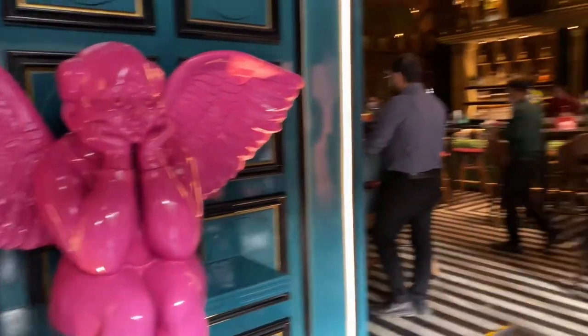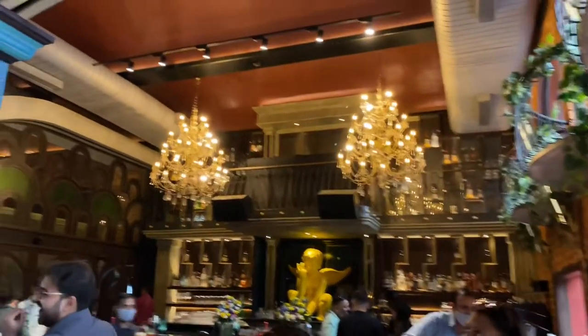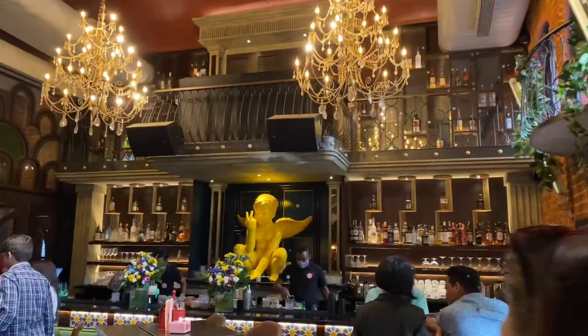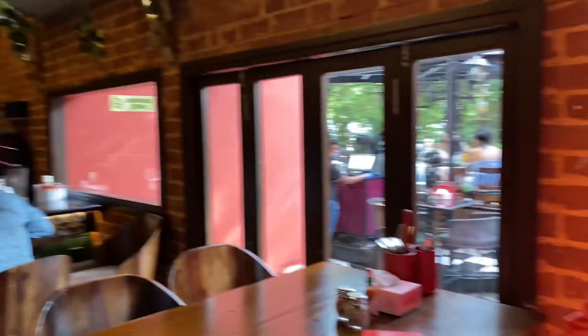After having food, let's go inside to explore the interior and the sitting capacity. This is basically the bar area. The bar area really looks pretty and has a very rich vibe — with a balcony and brick wall, it is very pretty.